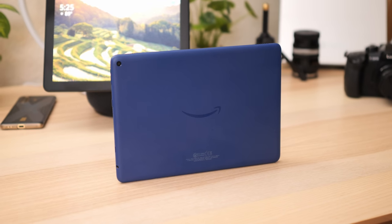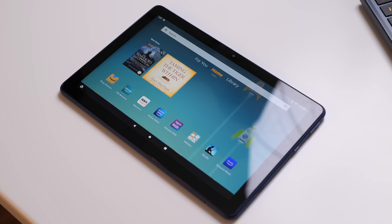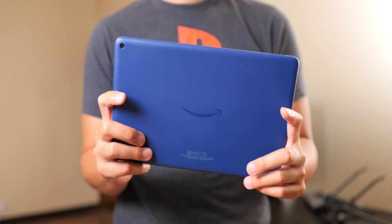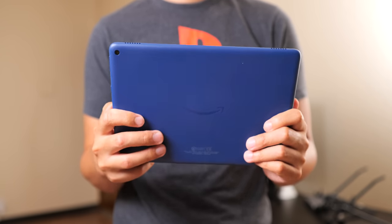For more on products like the Amazon Fire HD 10, make sure you subscribe to Pocketnow for video content coming out basically every day. Drop some likes on this video and let us know what you think of this tablet in the comments down below. Thank you so much for watching, please take care of yourselves and each other, and we will see you in our next video.